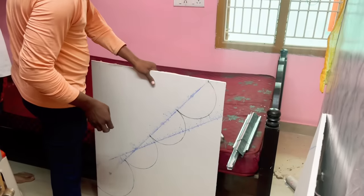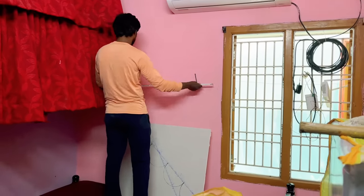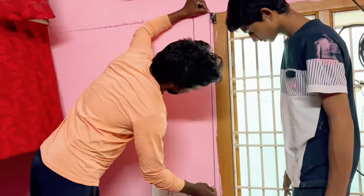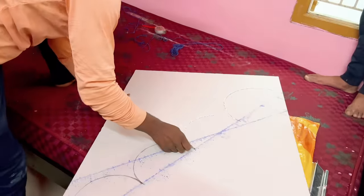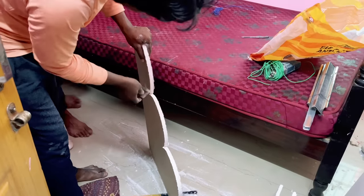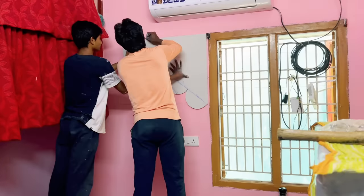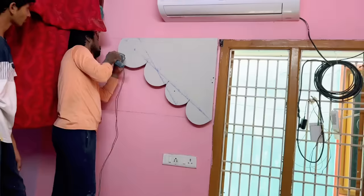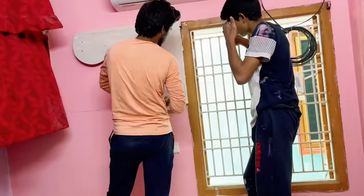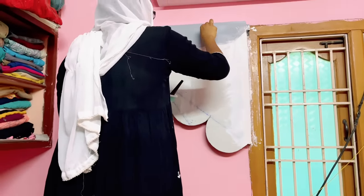I showed the design I had in mind to the person who does plaster of Paris work. First he drew the design on a sheet and took measurements of where exactly we need to install it. Now he is cutting along the design and making a cutout. We are sanding the edges and this is where we are going to install it — it's like a cloud shape and I'll be decorating it later. We are done with the installation.